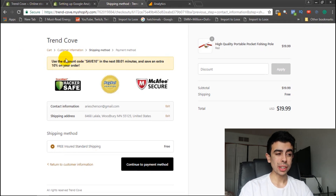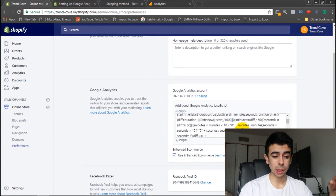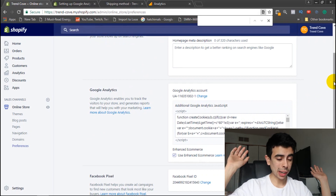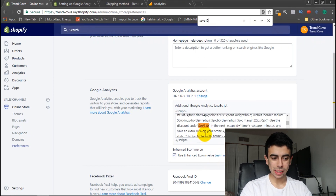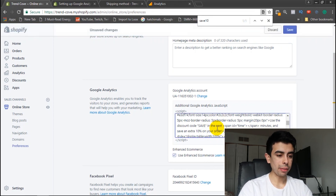To change the discount text, go back to the page where you pasted the code. Hit Ctrl+F (I'm not sure what it is on Mac, sorry) and search for 'save 10.' It highlights that text in the code. That's how you change any text in the countdown timer. So instead of 'save 10' we're going to type 'save five,' and right here where it says 'save an extra five percent on your order' we'll update that to match.